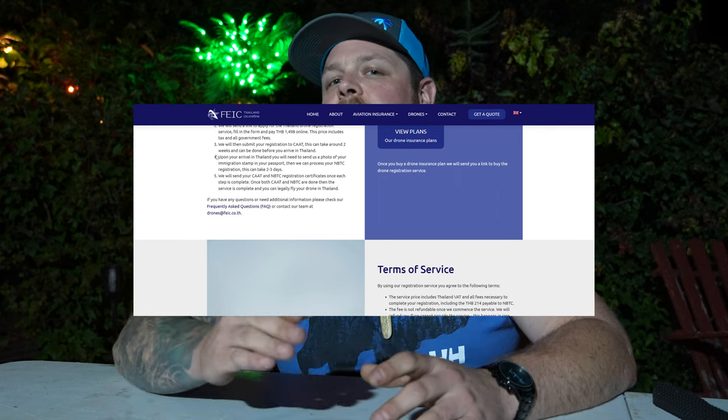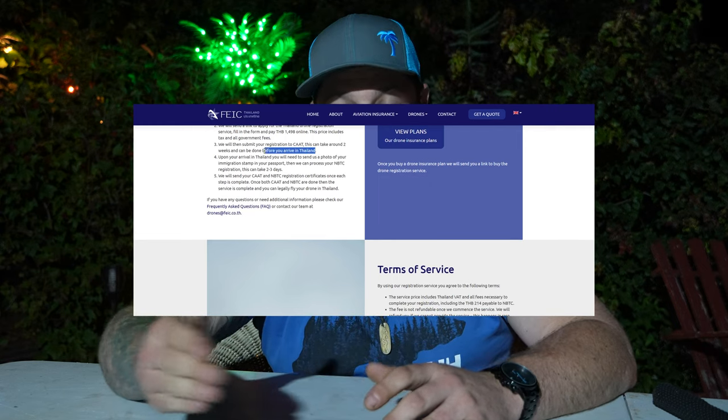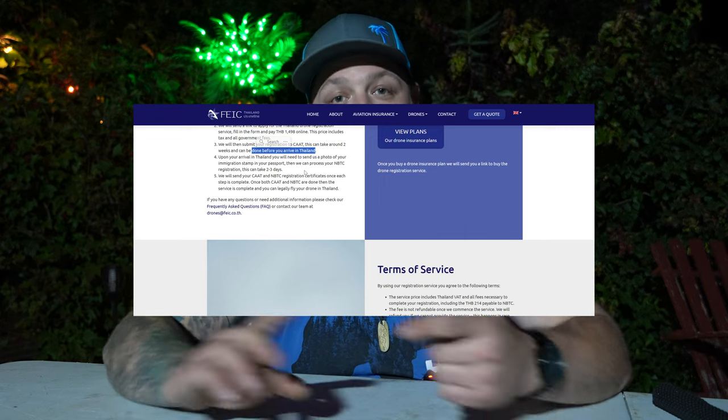I arrived in Thailand January 1st of 2023 and immediately sent them a picture of my passport with the visa entry stamp. They got back to me the same day, said my application had been sent to CAAT, and told me it would be 15 business days. By the 15th of January, it was complete — I was legal to fly in Thailand. Now when I look at their site, it's saying you're able to send in for the CAAT before you get to Thailand, which could save you days and days. The NBTC expires when you leave the country or when your visa runs up — if you do a border run or go home, it expires.